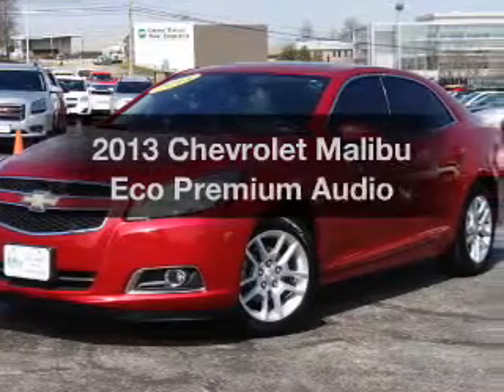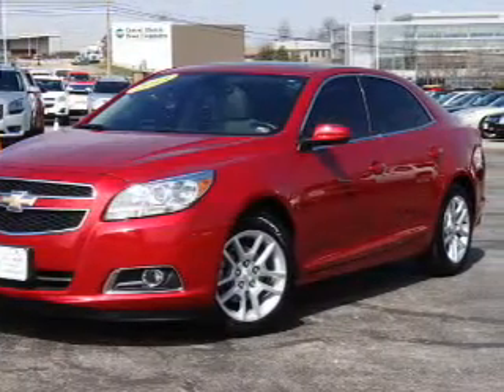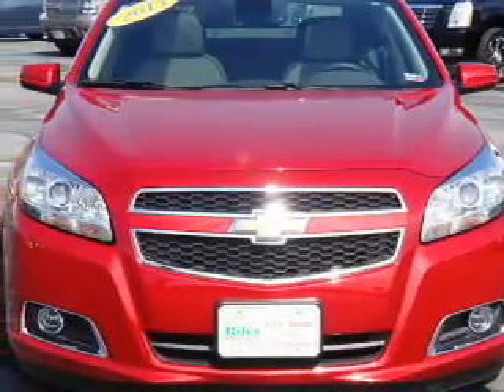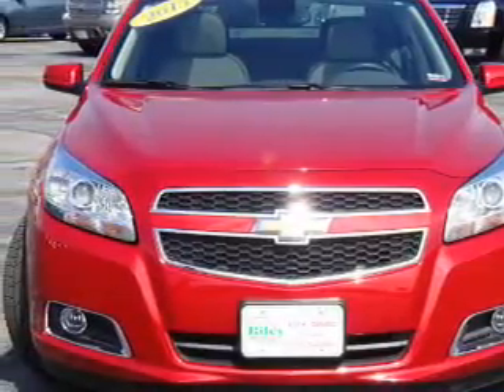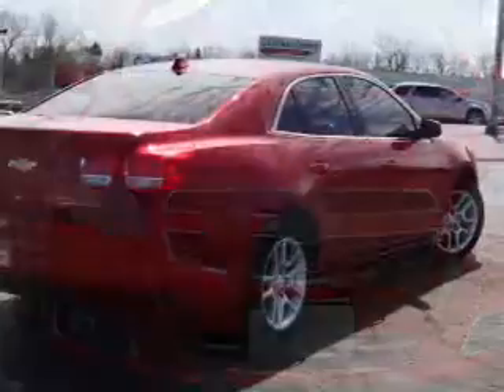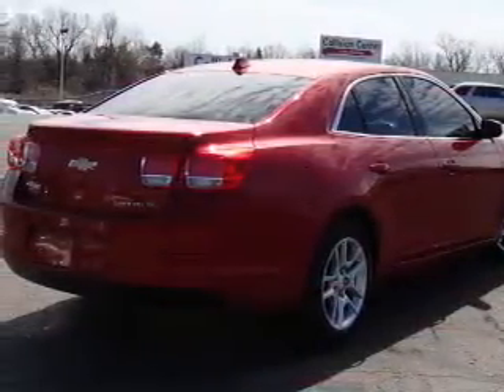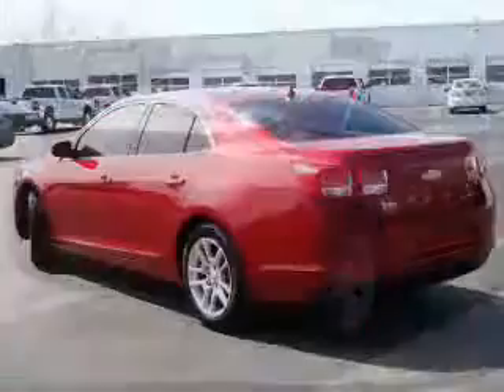Get noticed in this 2013 Chevrolet Malibu. Travel the roads in style and comfort in this great vehicle with an efficient 4-cylinder engine. The powertrain includes front-wheel drive driven by a 6-speed automatic transmission. Premium wheels lend a distinctive appearance.